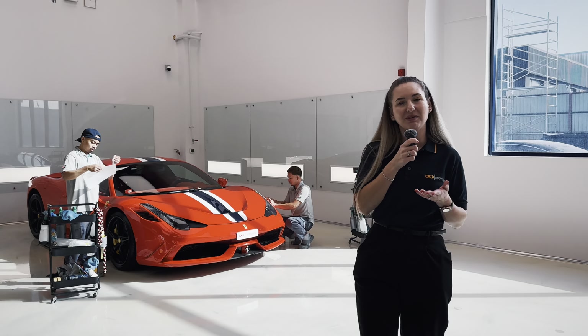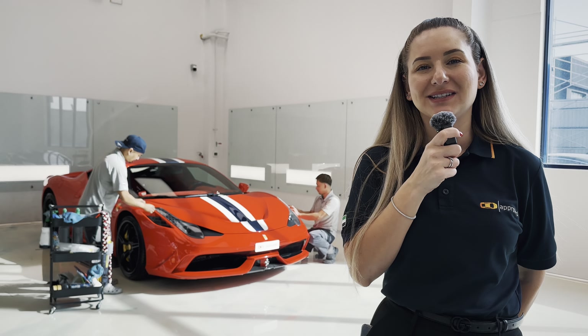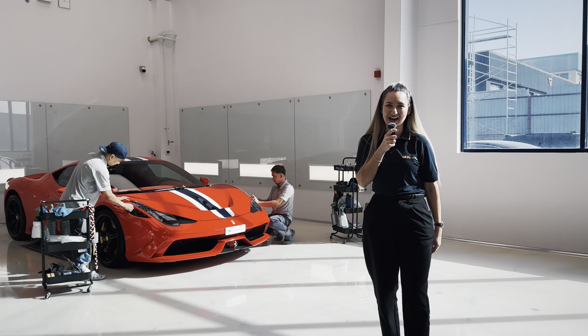So what are you waiting for? Come and visit Approved Detailing today and let us know how we can help you with yours. Please remember to like, share and subscribe, and we'll see you next time. Bye!